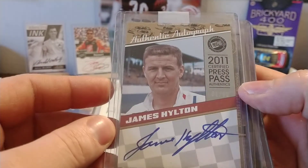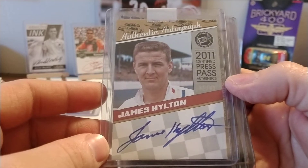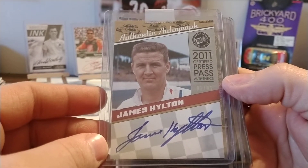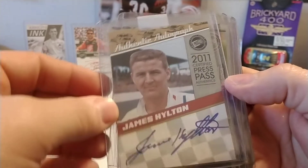James Hilton — I bought this one on eBay just because I'd seen it and it was unique. Not a lot of James Hilton signed stuff out there. I did get to meet James one year at Indianapolis Raceway Park — very nice guy. Of course, he tragically passed away last year.